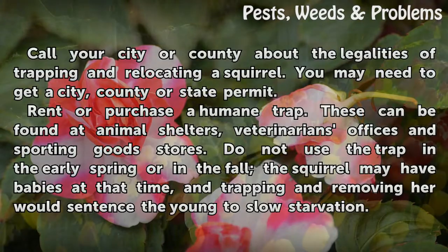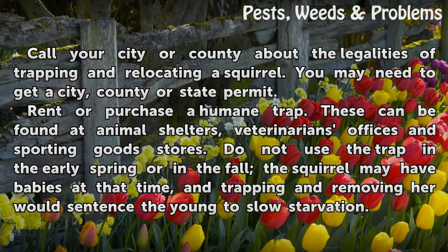Call your city or county about the legalities of trapping and relocating a squirrel. You may need to get a city, county, or state permit. Rent or purchase a humane trap. These can be found at animal shelters, veterinarian's offices, and sporting goods stores.